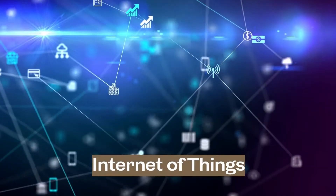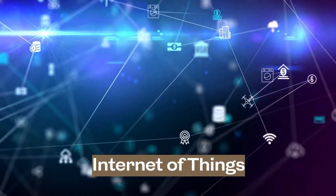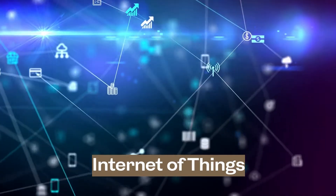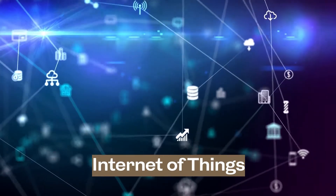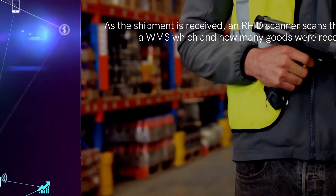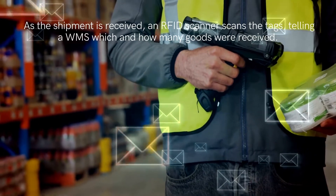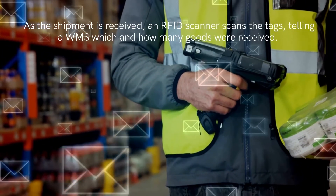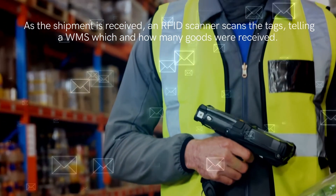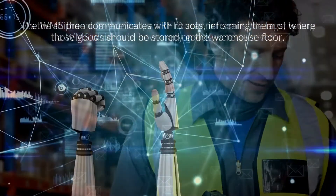Fourth, the Internet of Things. If you want your smart warehouse to work correctly, you're going to be relying on IoT. IoT involves several internet-enabled devices communicating with each other and sharing data. In smart warehouse systems, this means that robots can communicate with all of the tech they need to, including a warehouse management system, or WMS. An example of IoT at work starts from a warehouse receiving a product. As the shipment is received, an RFID scanner scans the tags, telling a WMS which and how many goods were received. The WMS then communicates with robots, informing them of where those goods should be stored on the warehouse floor. All of this happens automatically and seamlessly, without losing any crucial information along the way.